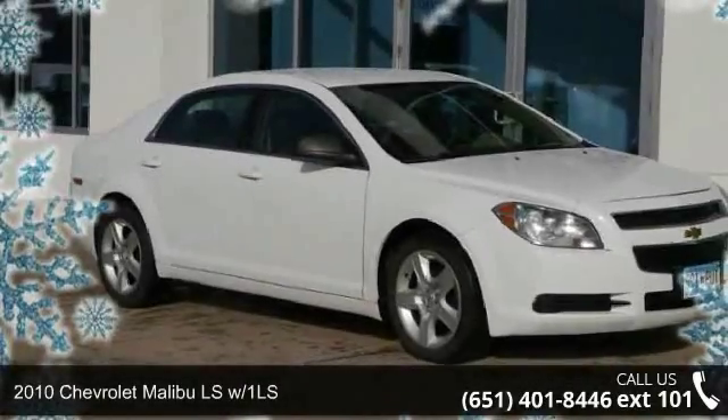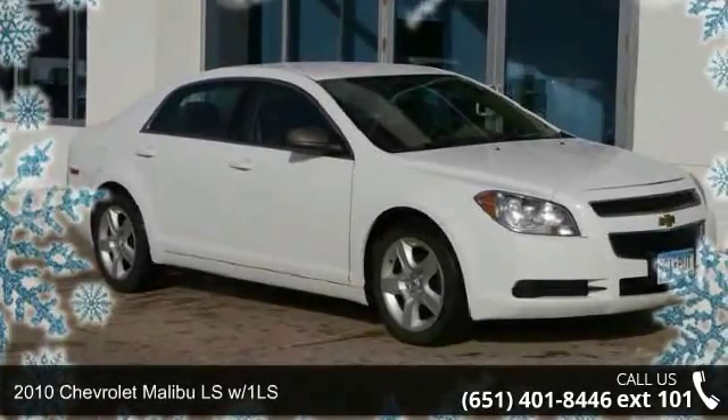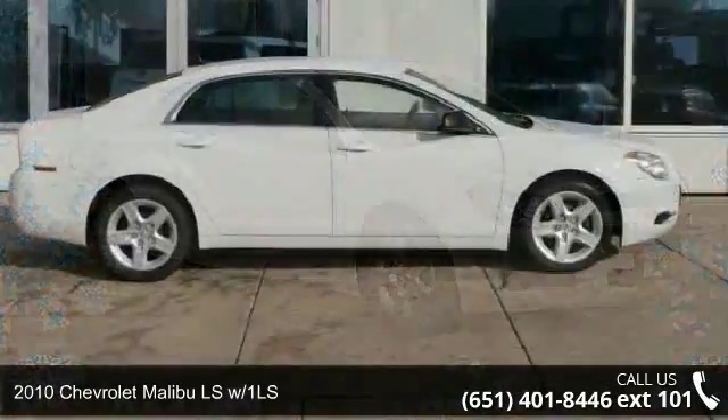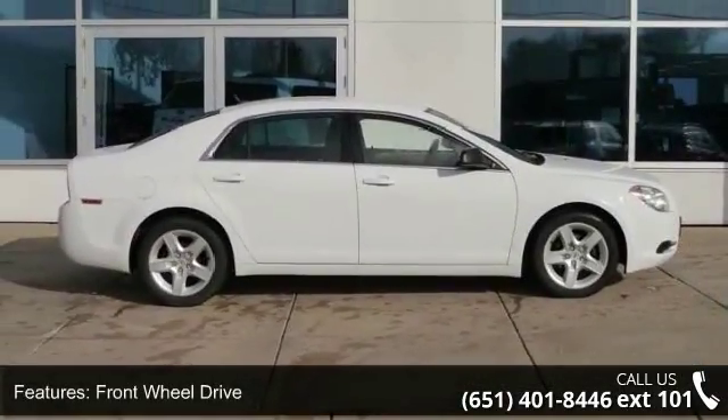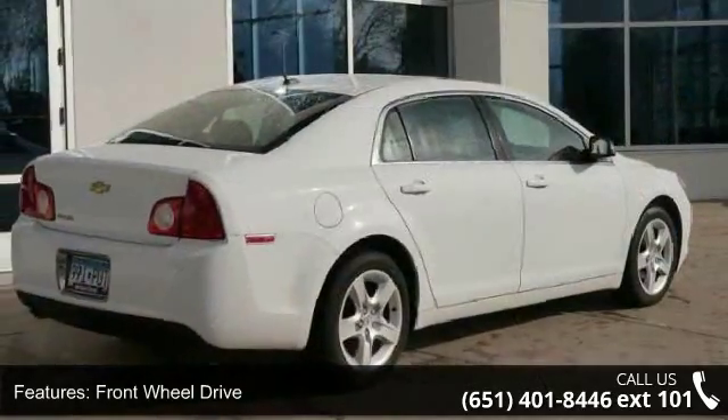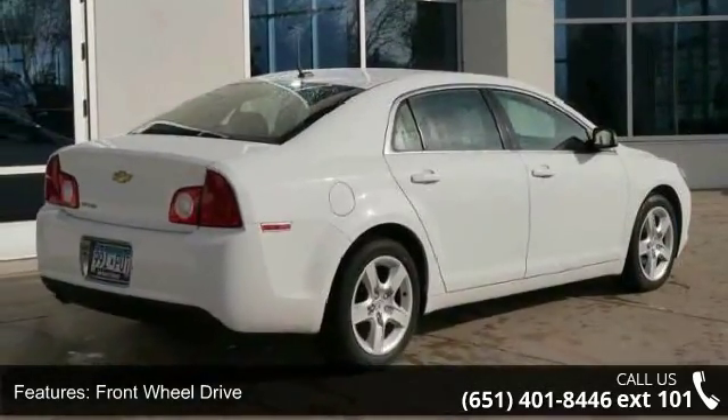Check out this 2010 Chevrolet Malibu. If you are looking for an automobile with great features, look no further. Some of the top features included with this vehicle are Front Wheel Drive, OnStar System, and XM Satellite Radio.